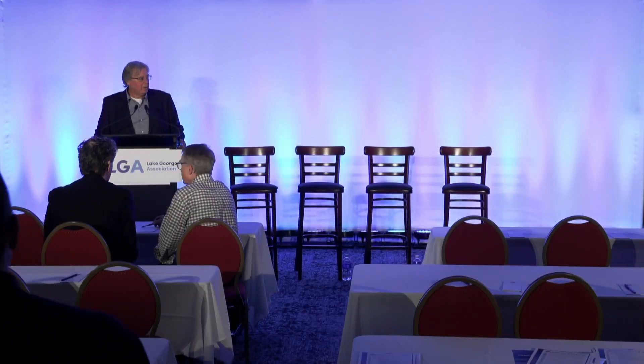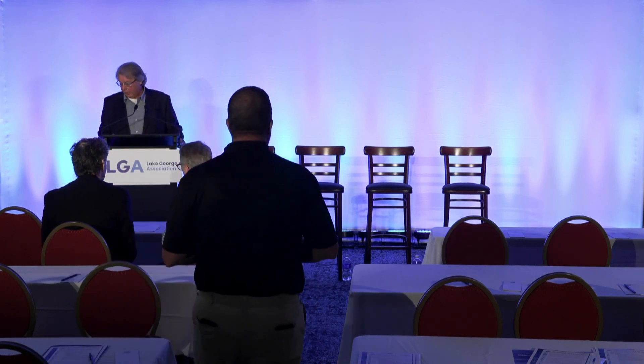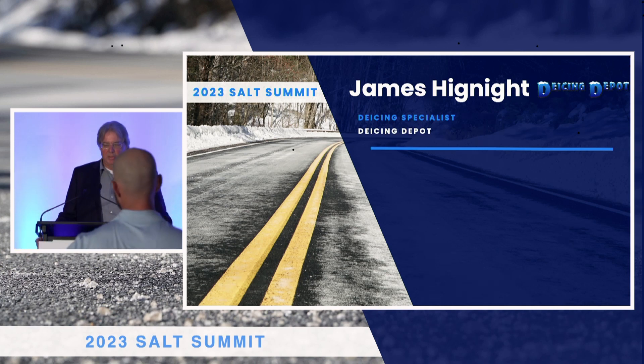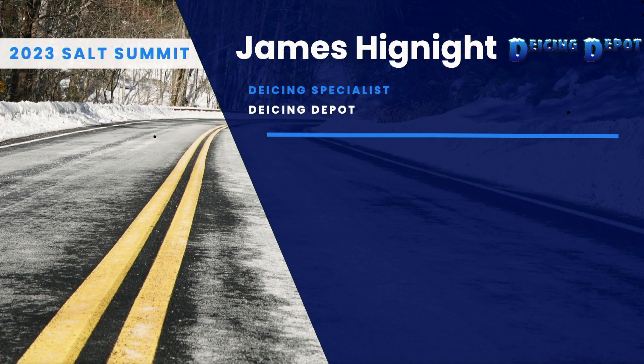Thank you all for staying inside to give our sponsors some time. The first will be our friends from De-Icing Depot, James Hynight. If Jim can come up, we'd be great if we could maybe pipe this outside. Everybody's playing hooky, but here we go. And James will also be outside during the demo hour. So James?